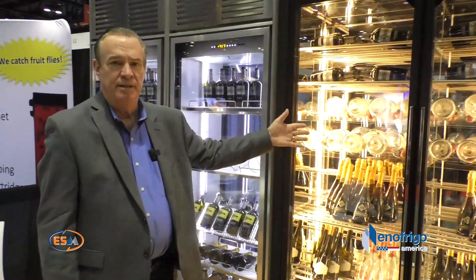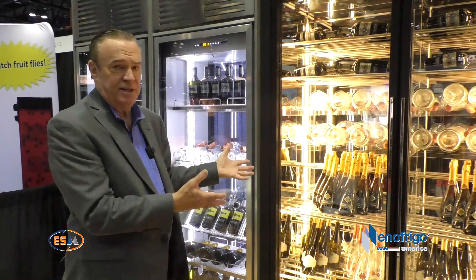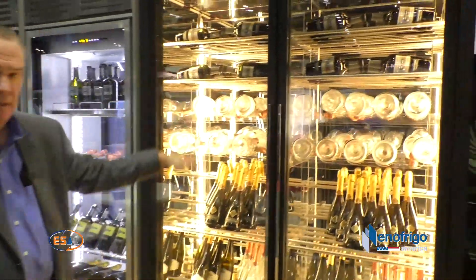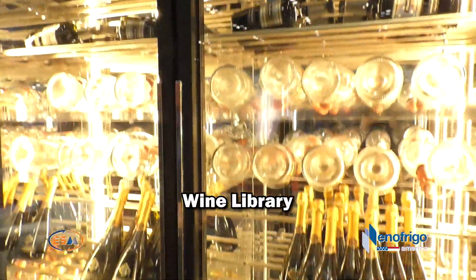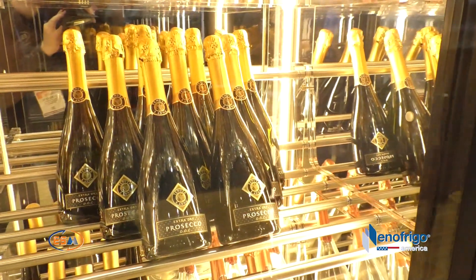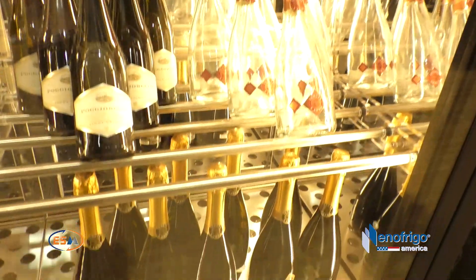This is our wine library unit. It's our most popular and most versatile unit. As you can see how beautiful it is displaying wine bottles. There are a lot of different ways you could show the shelving arrangements. On the inside it's mirrored, so it actually reflects the bottles in a very beautiful way, which looks like there's more wine bottles than there really is — but it is a big capacity unit.